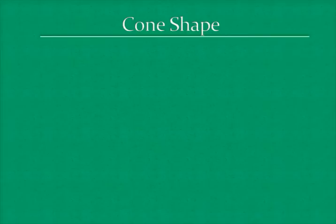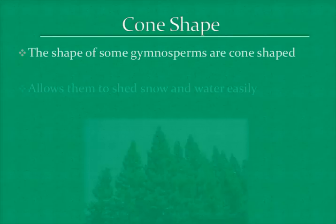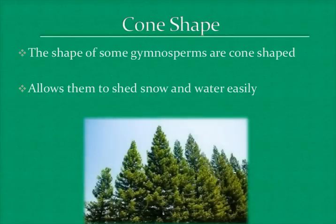Some gymnosperms are cone-shaped. This is an adaptation that allows them to shed water and snow from their leaves easily.